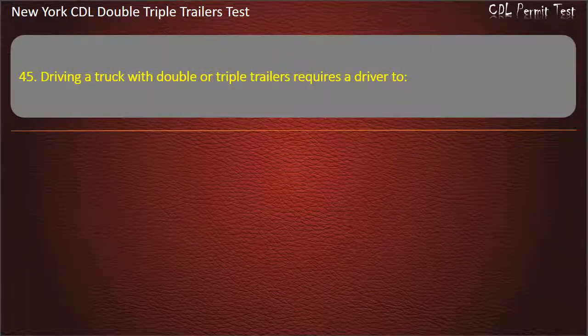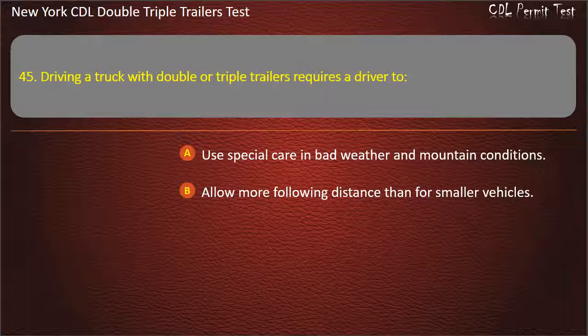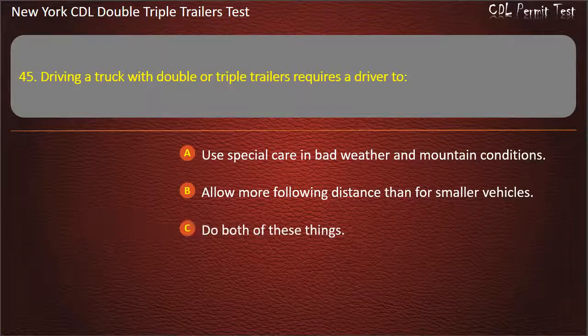Question 45: Driving a truck with double or triple trailers requires a driver to. Use special care in bad weather and mountain conditions. Allow more following distance than for smaller vehicles. Do both of these things. Answer: Do both of these things.